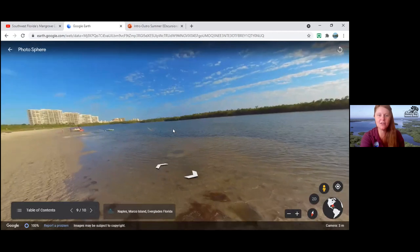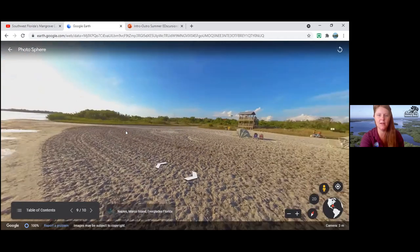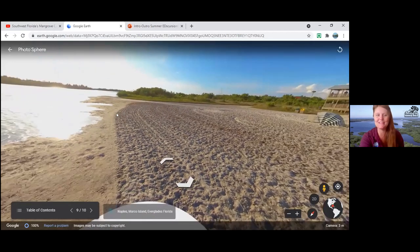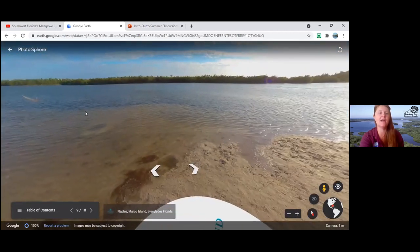Here is the lagoon side of Tiger Tail Beach — check out this mud! Today is Meander the Mud Flats, and I want to give you a nice view of what happens there at a low tide.